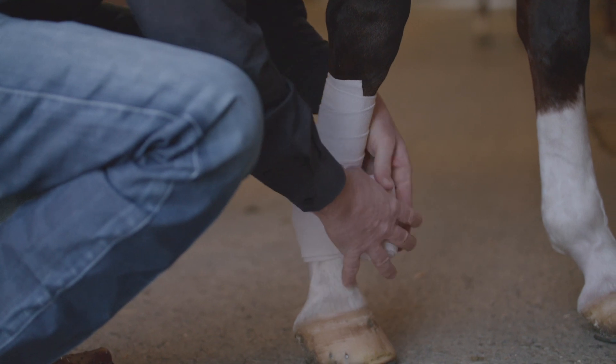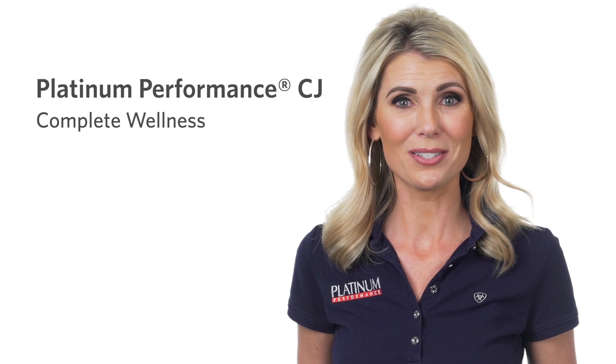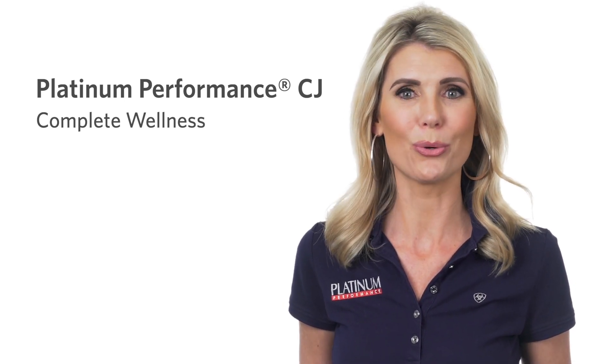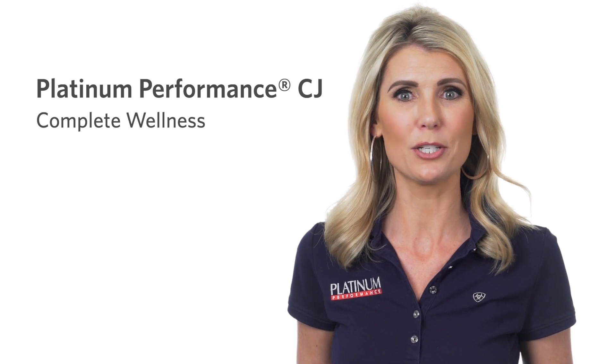Think of three major benefits when you think of Platinum Performance CJ. Complete wellness being the first. This comprehensive Omega-3 formula is designed to provide all the nutrients your horse needs on a daily basis to promote wellness.